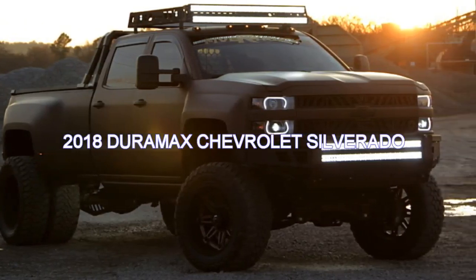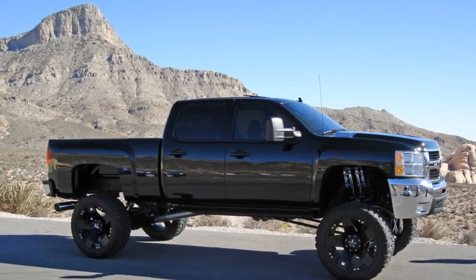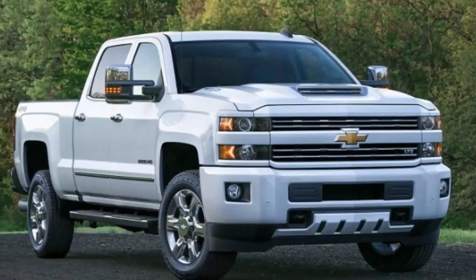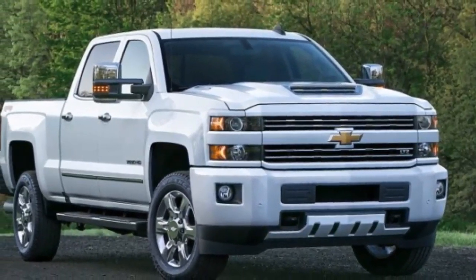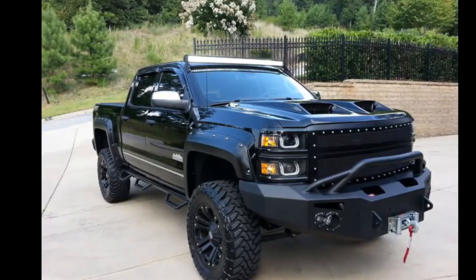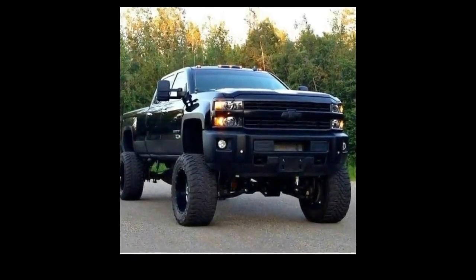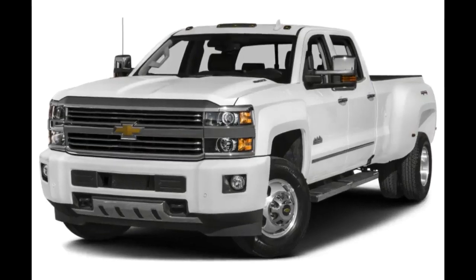2018 Duramax Chevrolet Silverado 2500 HD and 3500 HD — the Silverado HD's gym is the job site, and its brawny body is built to tow rather than for show. Underneath the Chevy heavy-duty shell are the same chassis and powertrain pairings as on the GMC Sierra HD. That includes the iconic Duramax diesel engine and Allison transmission combo option. The Duramax makes 445 horsepower — more than any diesel rival — and a colossal 910 lb-ft of torque. More than just a diesel powerhouse, the Silverado HD also has terrific driving dynamics for its size.